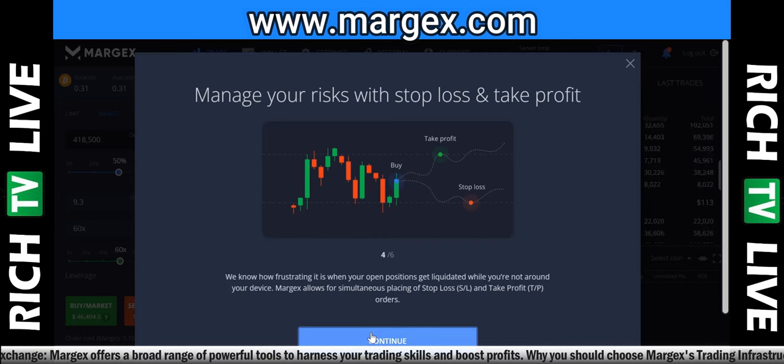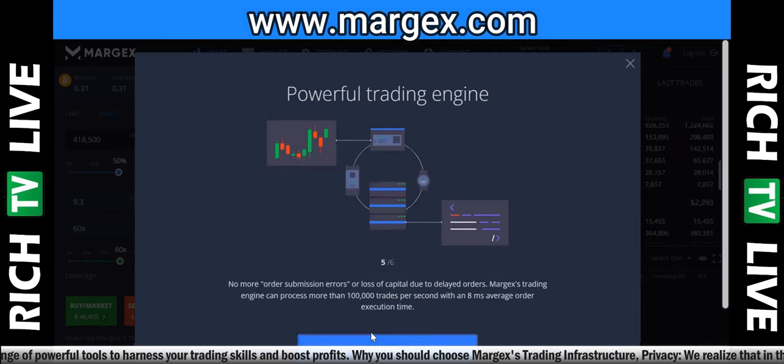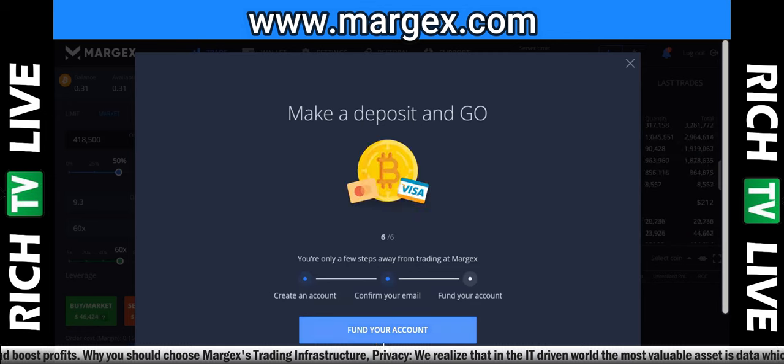Manage your risks with stop loss and take profit — Margex allows for simultaneous placing of stop loss and take profit orders. Powerful trading engine: no more order submission errors or loss of capital due to delayed orders. Margex's trading engine can process more than 100,000 trades per second with 8ms average order execution time.